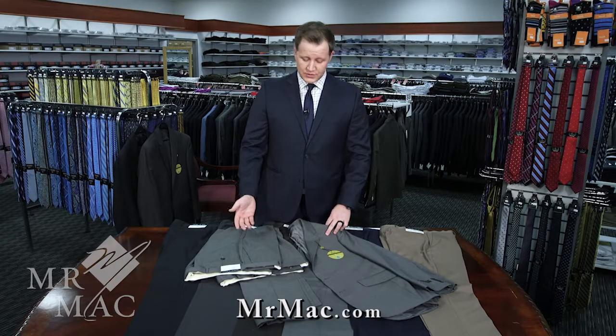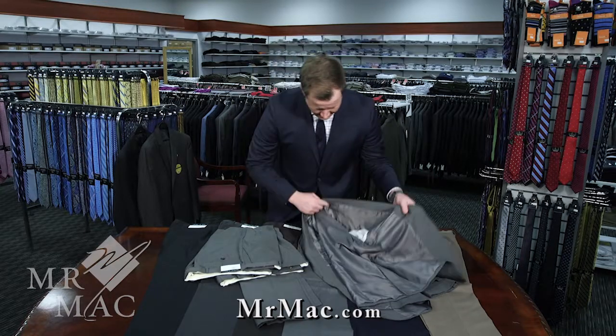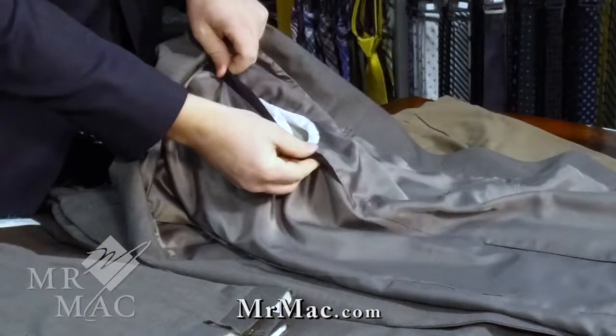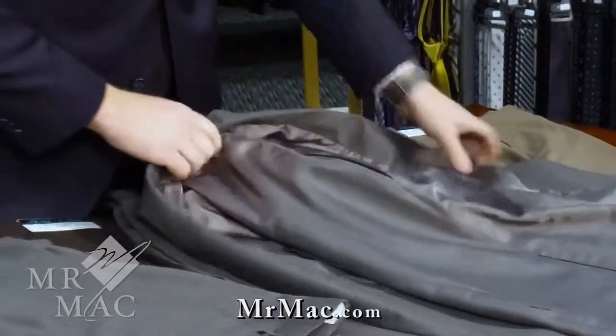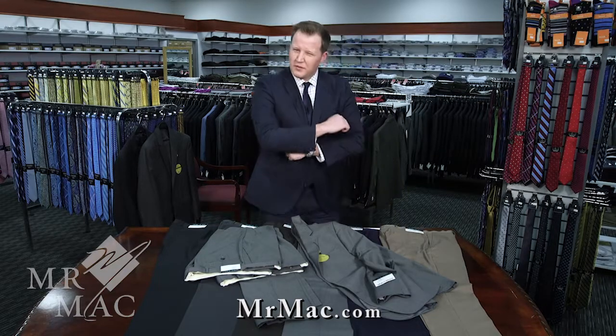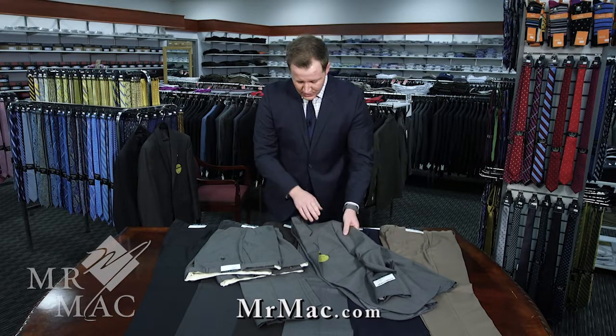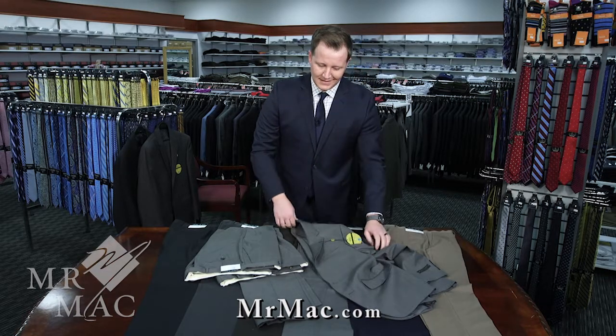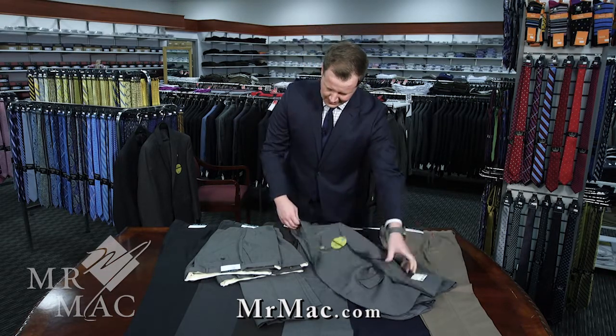A few neat features the suit has — I'll show you now. One of the most important features to give a little extra comfort is in the back of the armhole of the suit there's a big stretch panel. Most commonly you'll hear the complaint where the suit is uncomfortable because you don't get a lot of reach. By adding that stretch panel, it gives a lot more mobility, especially for a more active missionary or more active lifestyle in this suit.